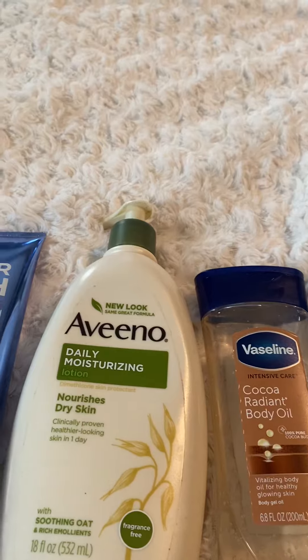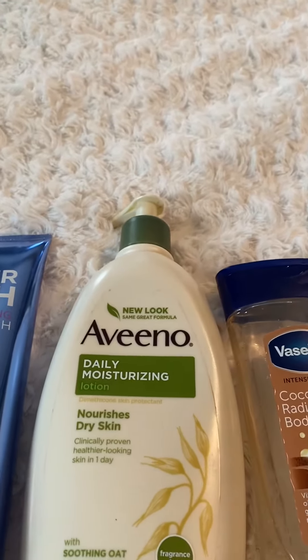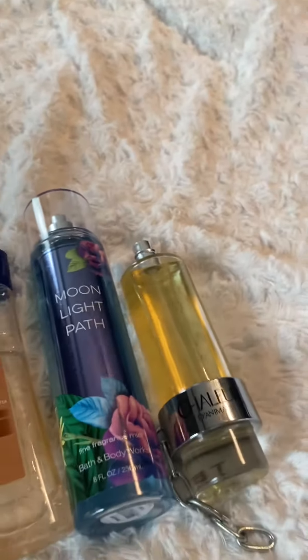Used an unscented lotion today to mix with the Vaseline Cocoa Radiant Body Oil, and that is the Aveeno Daily Moisturizing Lotion. And then we topped it off with the amazing scents with Night Blooming Jasmine,